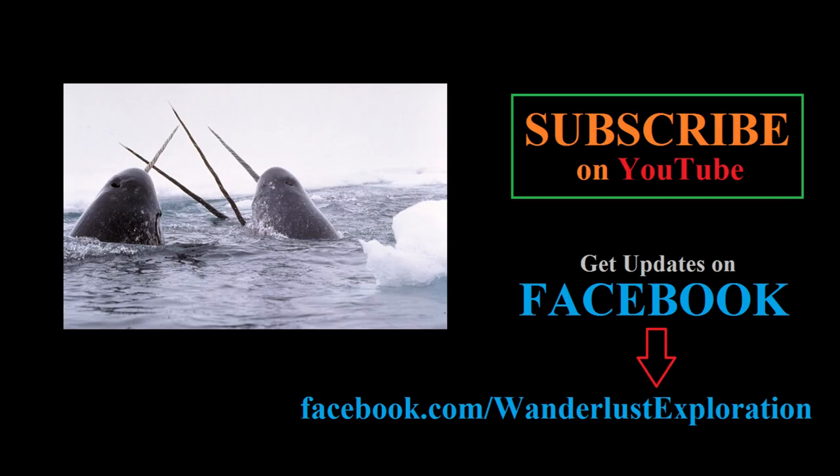If you enjoyed this video, be sure to hit the like button and subscribe to my channel for future videos. You can also like my Facebook page for updates. Leave a comment below with any feedback, additional information you may like to share, or suggestions for future videos you would like to see. You can check out another video on the narwhal right here. Thanks for watching.